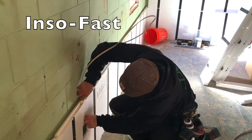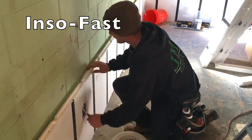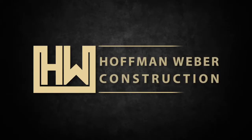From that point, it's a very good product. I've been using InsulFast for about two and a half years now, and we are one of the only contractors I know in the Twin Cities that uses it. So there's another advantage with Hoffman Weber. Thank you.